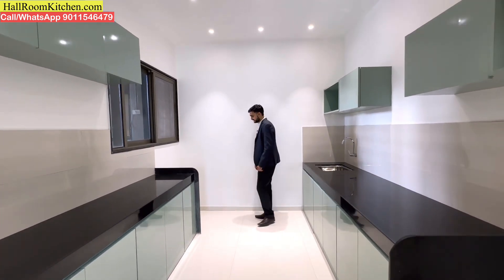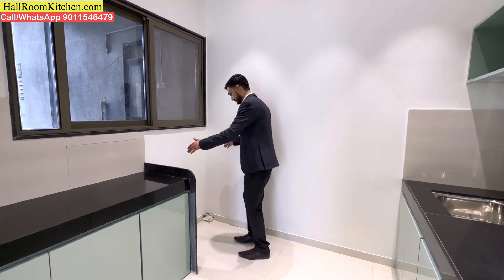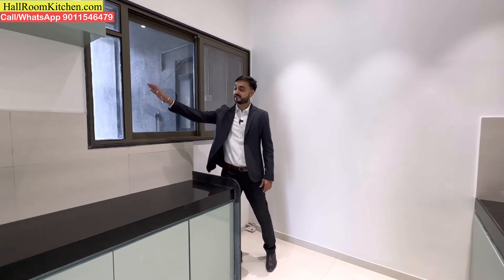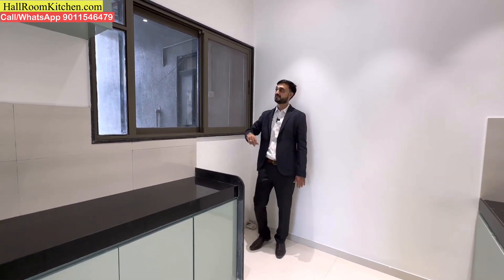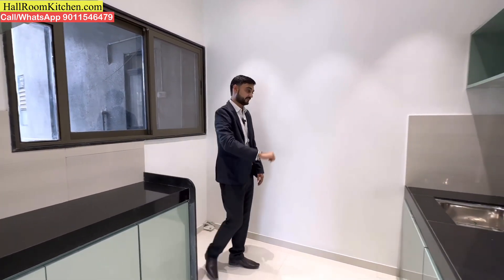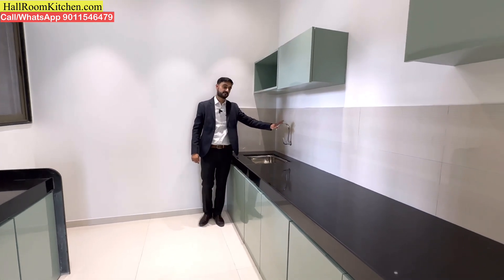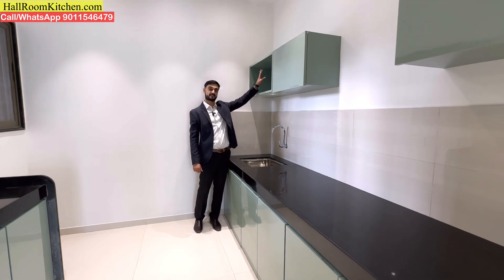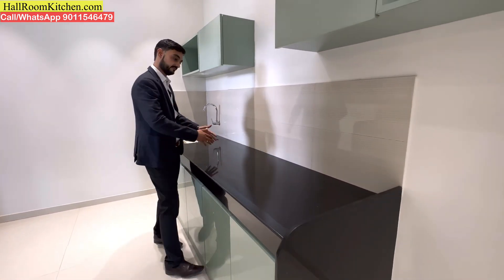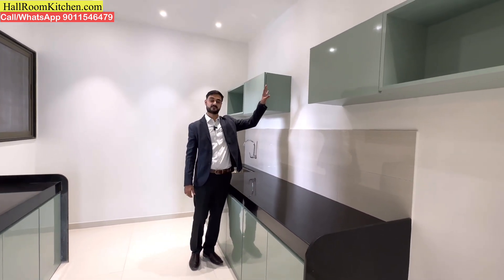In this particular corner, you can put an inlet, outlet, and electric point so that you can accommodate a washing machine. There is a window here providing good ventilation in the kitchen area. If you want, you can install an exhaust fan. On the opposite side, you can put a sink with a water tap, and install a water purifier. This is your cooking platform — a large cooking platform where you can install a cooktop and chimney.